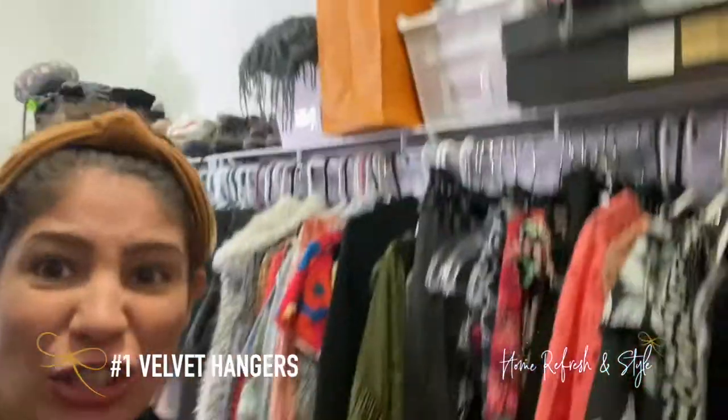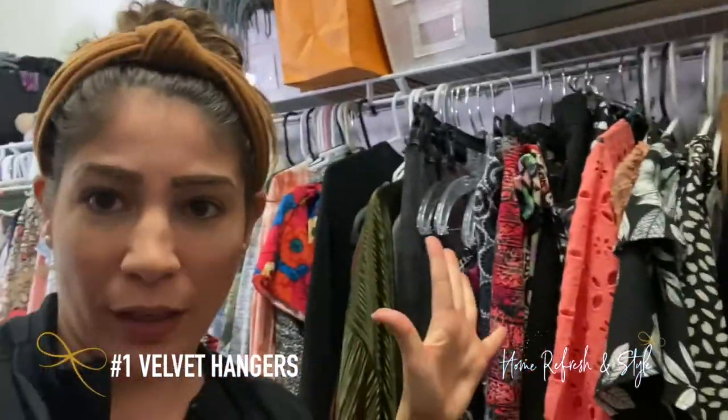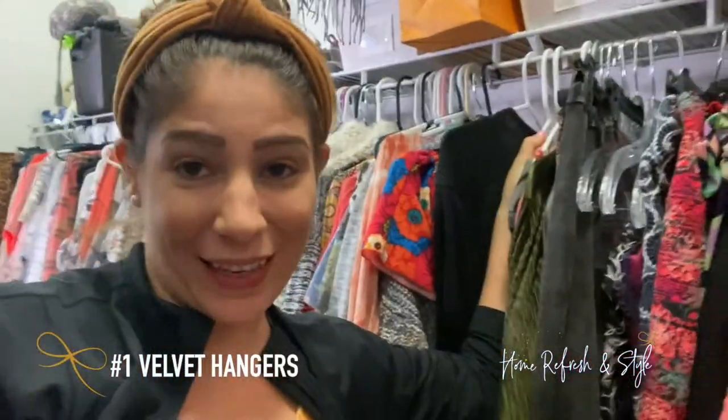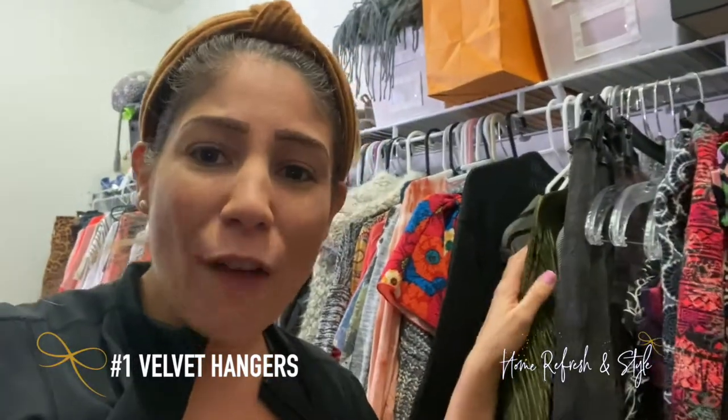So number one on the list — you guys know it, you should literally be screaming it. As soon as I turned my camera on, you should know what it is because you know your girl hates these hangers. Not only are they not matching, but they're not functional. They have no sturdiness to keep your clothes on there. If you have plastic hangers and wire ones, they're going to slide right off. Your clothes are not going to stay on those hangers.